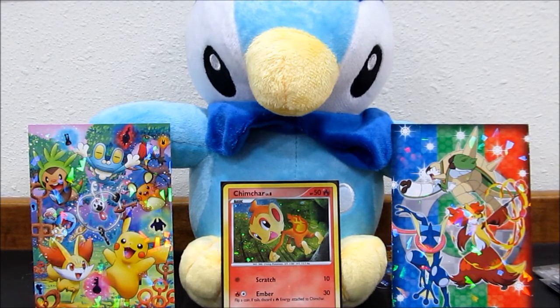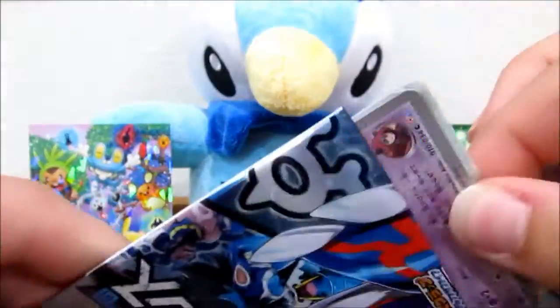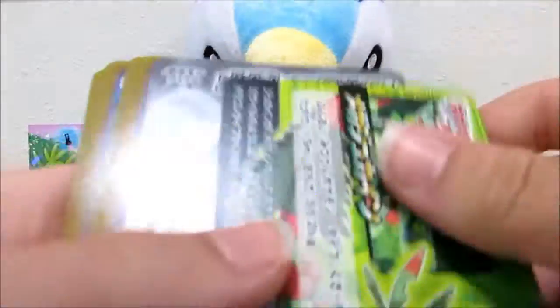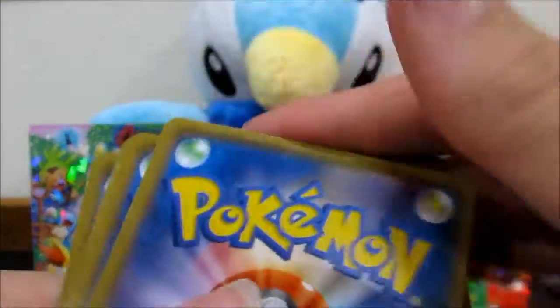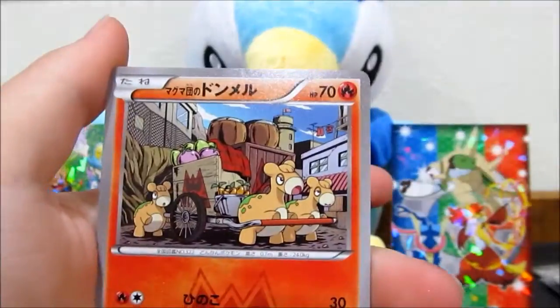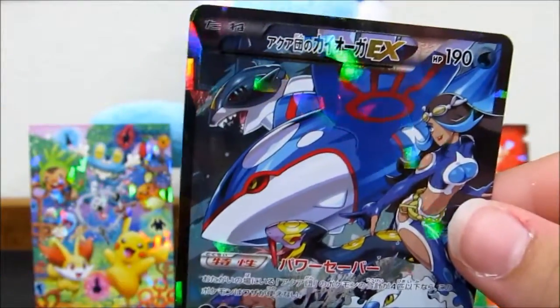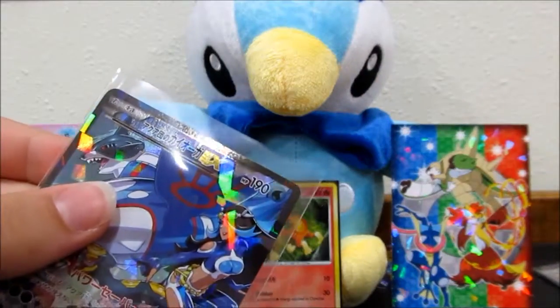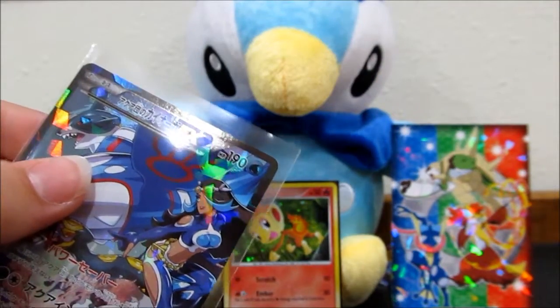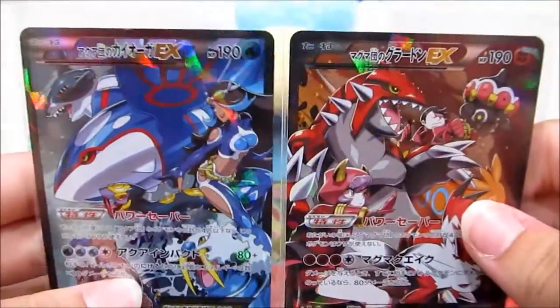Sorry for that brief cut - our batteries died. Let's get into this last pack. It should be the Kyogre because we've only pulled one full art, and if we don't pull it this will be one of the only boxes where we don't pull both. We've got trainers, ball toy, Poochyena, Numel, and there we go - it's the Kyogre! Super happy. We'll skip the recap since there would be a lot of duplicates.